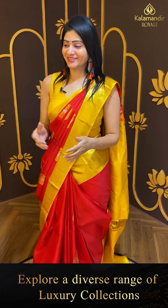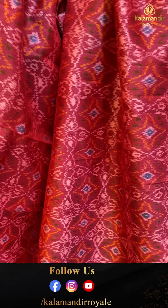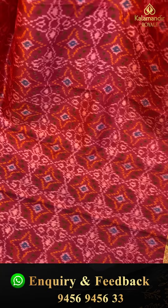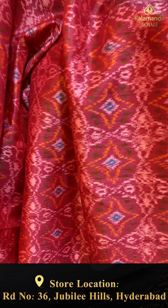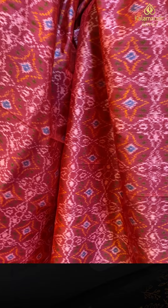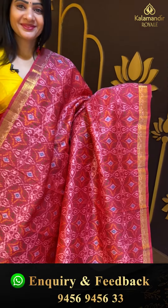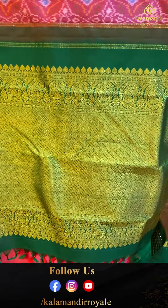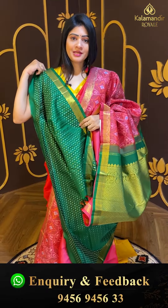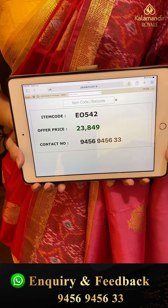Next — also a unique pattern Kanchipuram silk saree. Light color with unique pattern — diamonds and florals with two sides same border. Gold zari with rudraksha booties and diamonds along with triangles. Coming to pallu — contrast woven pallu in dark green color with tassels. Blouse is contrast with border. Pricing details: item code EO542 and offer price ₹23,849.